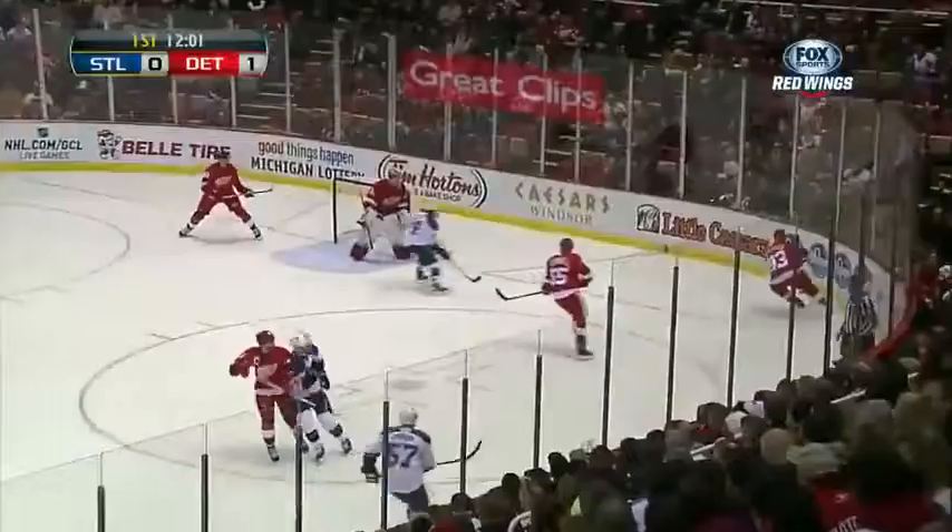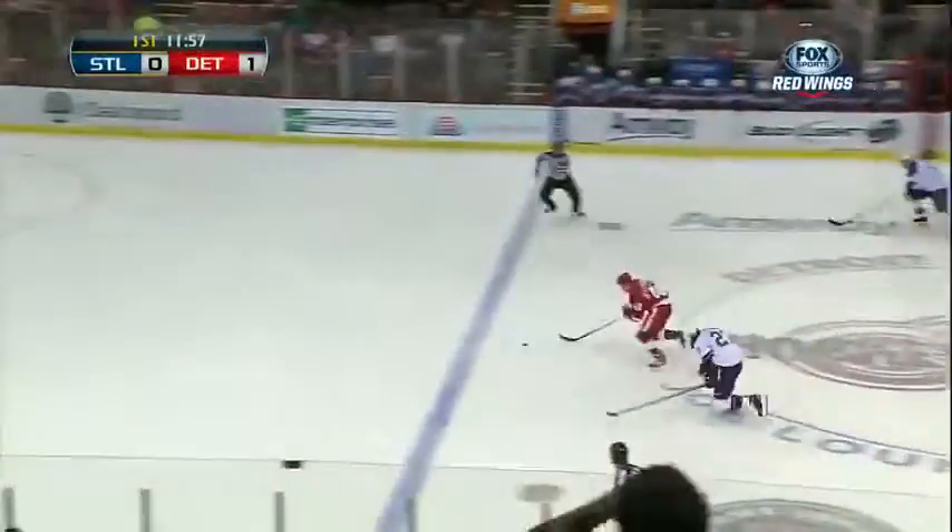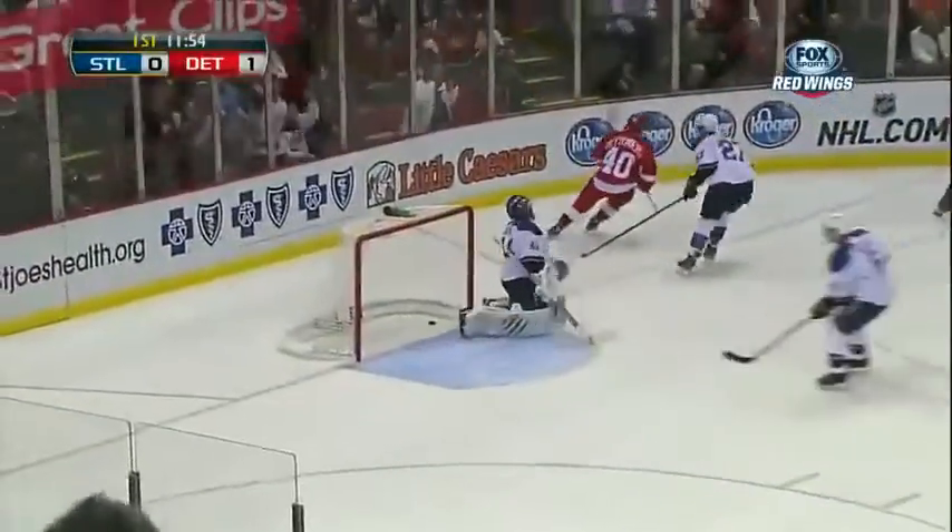In today's age of the NHL, when goals are hard to come by and teams are so even — look out here! Here's a break for Zetterberg! In the clear! Scores!